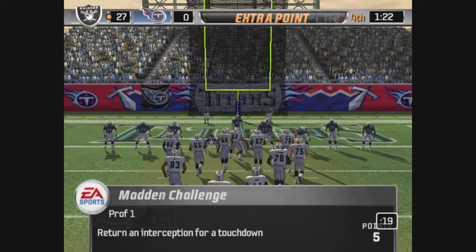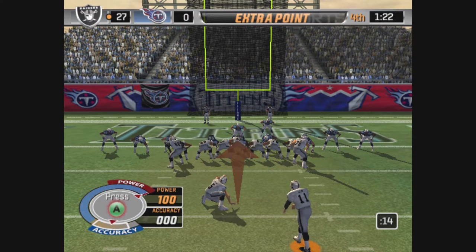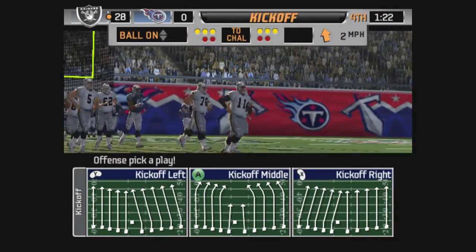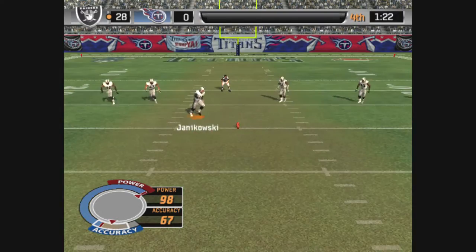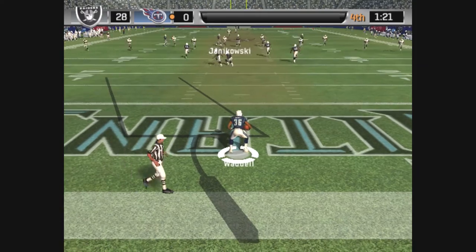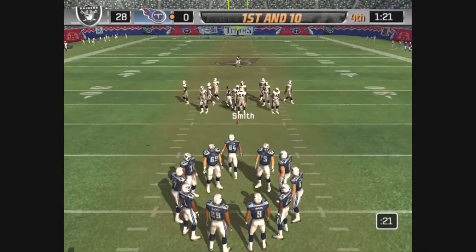They're trying to tack on the extra point and it's up — the point after is good. The Raiders are lined up for the kickoff. He got all of that one — a great day. This one is handled by number 36. The Titans will look to put together a late drive as they take over first and ten.